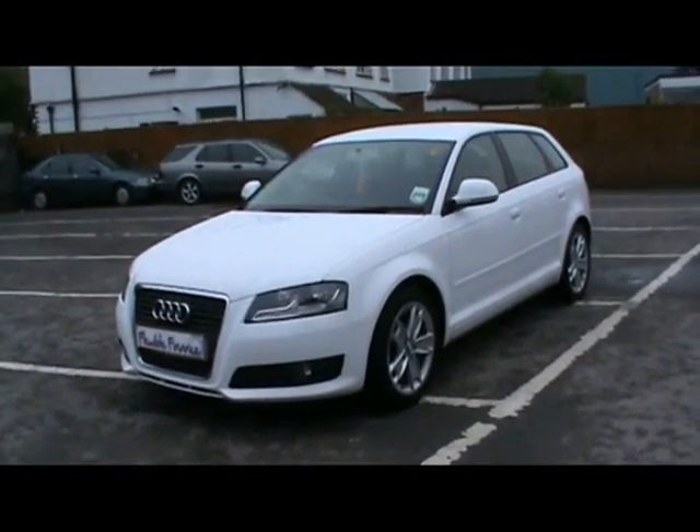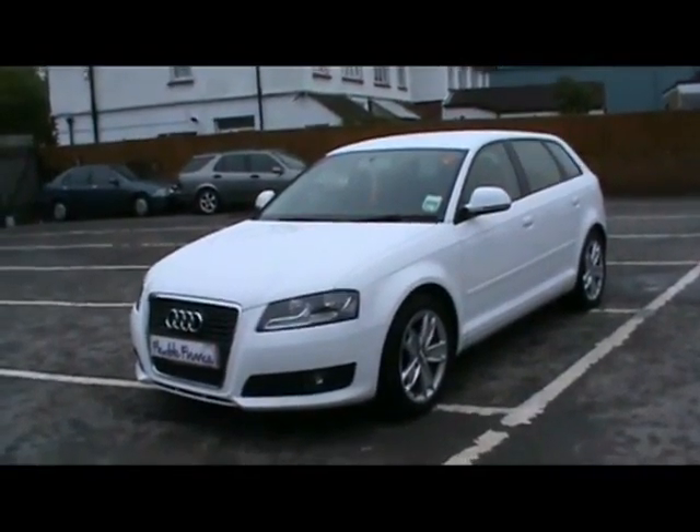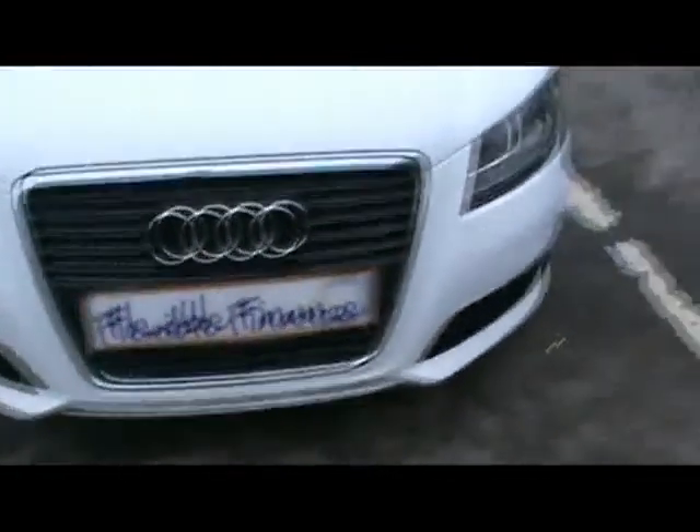Welcome to Imperial Cars. Today we have a 59 plate Audi A3 1.9 TDI to show you — a 5 door hatchback finished in white. We're going to take you around the car so you can get a better idea of condition and the certain features of the vehicle, such as 17 inch alloy wheels and great condition bodywork.